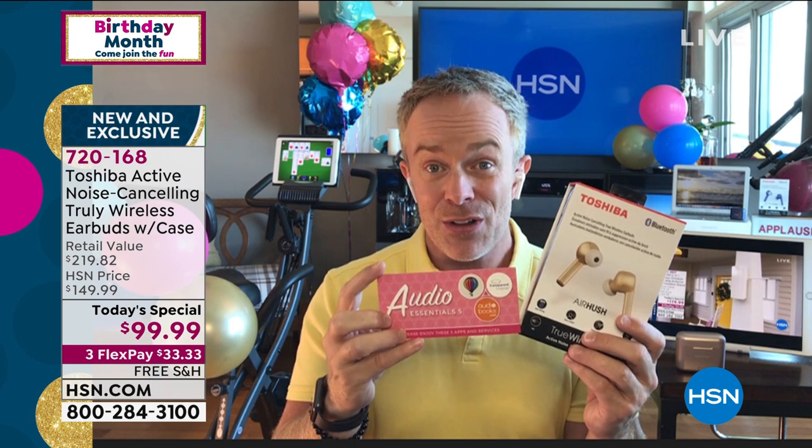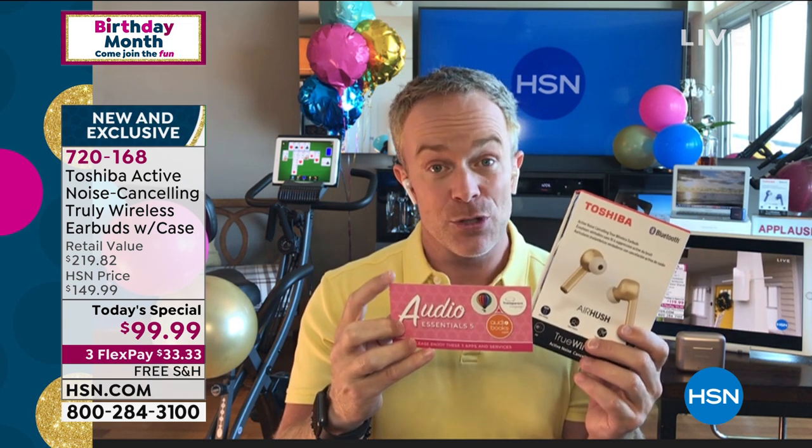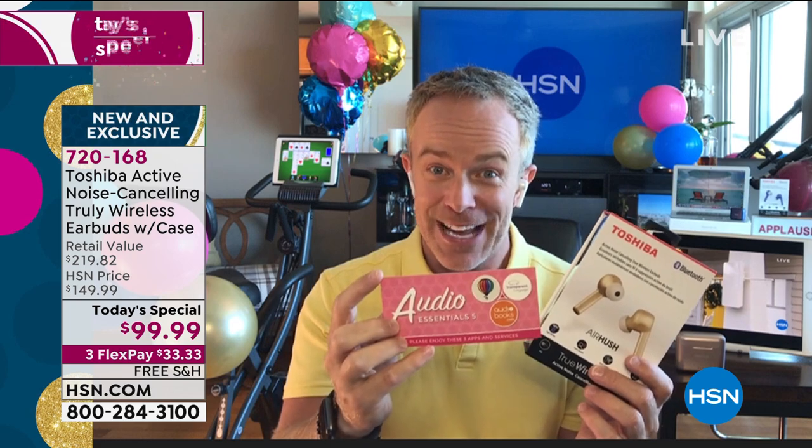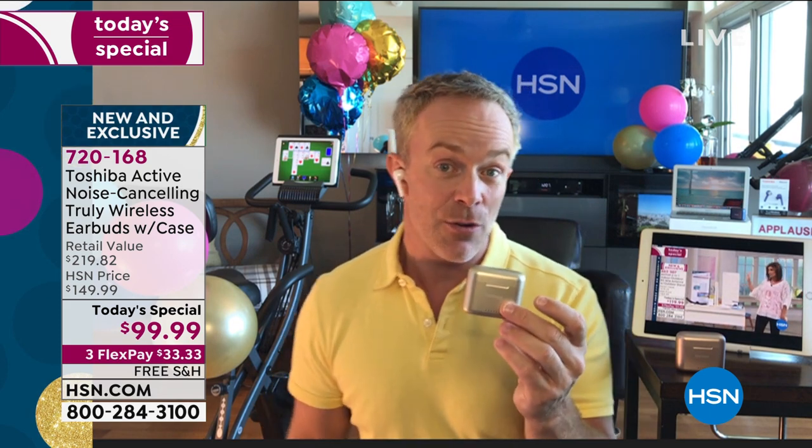You're also getting a $70 voucher, which is just phenomenal in terms of keeping your mind active — curious.com, a way to learn a language, Transparent, and one of my personal favorites: audiobooks for two months. Have you not tried audiobooks? Do you have a kid who hasn't done their summer reading? Listen to those books, but turn on that active noise cancellation when you need it, and take advantage of what Toshiba has elevated in the latest generation of Air Hush design.